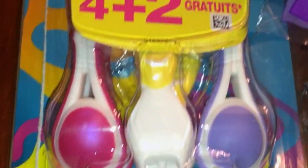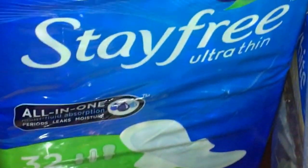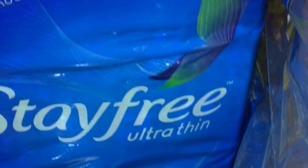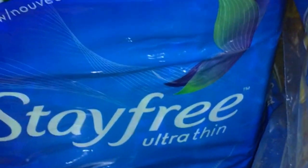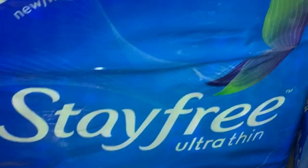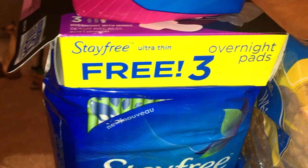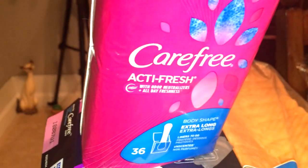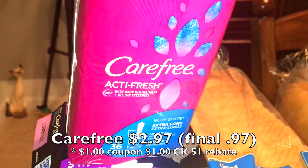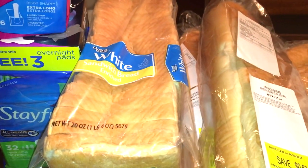I also picked up some razors — it's that time of year. I showed these in a previous haul and they still had them available. There was a Checkout 51 rebate as well as a coupon, so these were almost free. I got one package of Stayfree Ultra Thin, which also came with a free pack of three overnight pads, plus a package of Carefree liners which were also on deal.